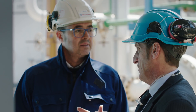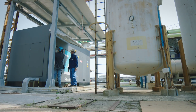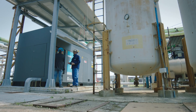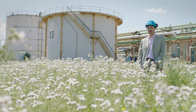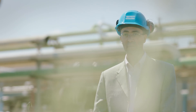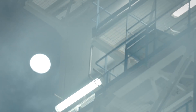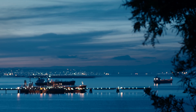Atlas Copco puts its money where its mouth is and backs up its claims with solid numbers. The ZH compressor is an impressive package, and intelligence is part of that package. The Electronicon controller maximizes the performance of the compressor and allows for detailed monitoring. Knowledge is power, the saying goes — in the case of Atlas Copco, knowledge helps save power. It helps save energy. Throughout the day and deep into the night, Air Liquide can rest assured their compressed air is in safe and smart hands.